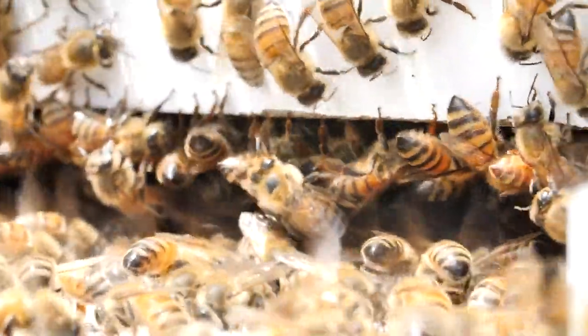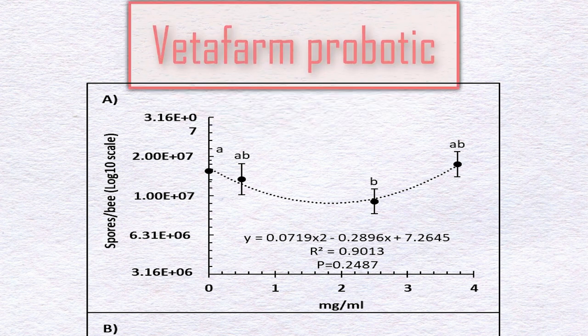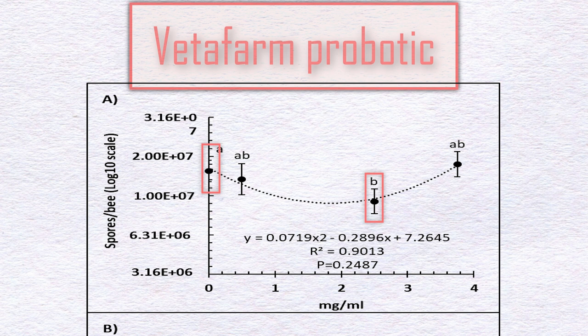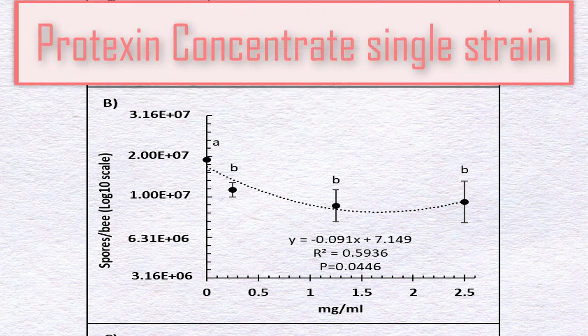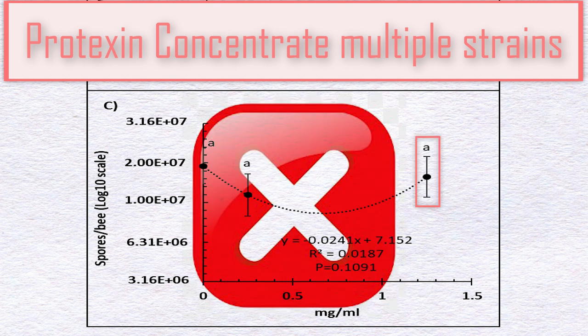After the preliminary screening, researchers decided to look at what is the best dosage to achieve the beneficial effect. Vetafarm Probiotic showed that only 2.5 mg/ml resulted in a significantly lower number of spores compared with the controls, but when the dosage was increased the effect disappeared. For Protexin Single Strain, all dosages resulted in a significantly lower count of Nosema spores compared with the controls. However, for Protexin Multi Strain, the positive significant results observed in the screening experiment using 0.25 mg/ml fell apart when more doses were tested, allowing for more powerful statistical analysis.